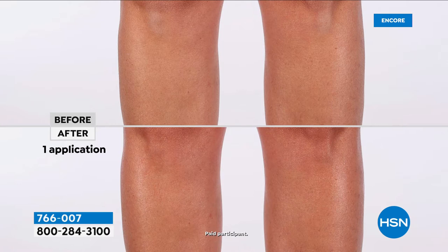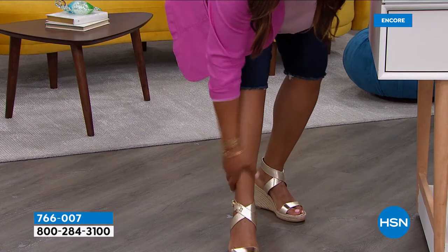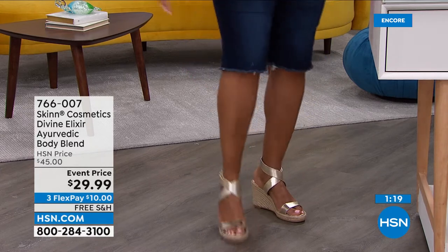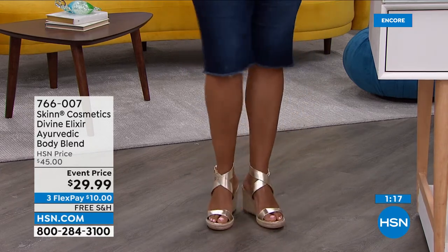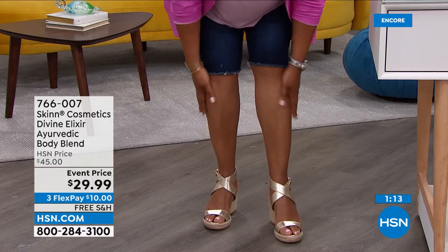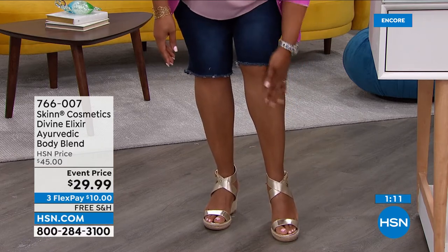Look at that before and after! I'm putting it on my legs now — after one application, we ran out of this at my house. I put this on my legs and it just gives a beautiful, beautiful sheen. Look at that — it just gives it a sheen. It's not greasy. It's actually lightweight, but you get just enough of that glow that you want.